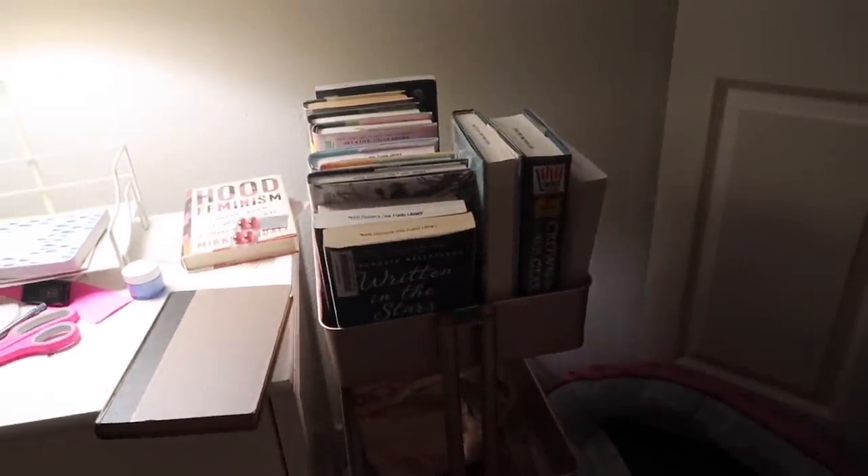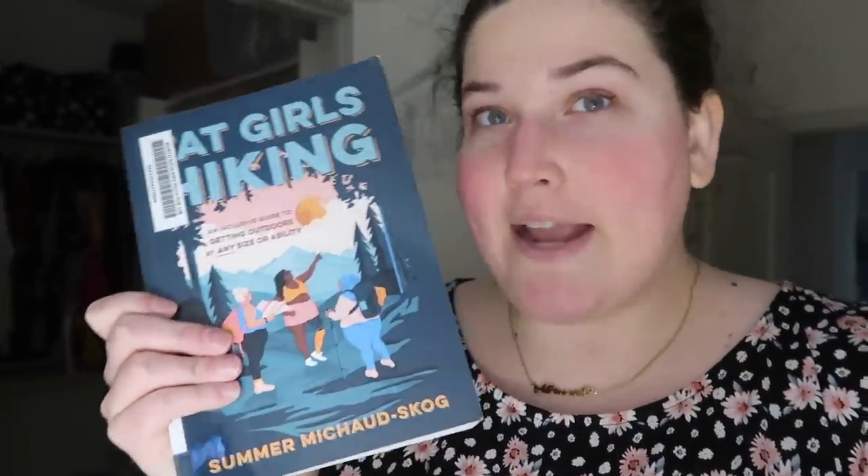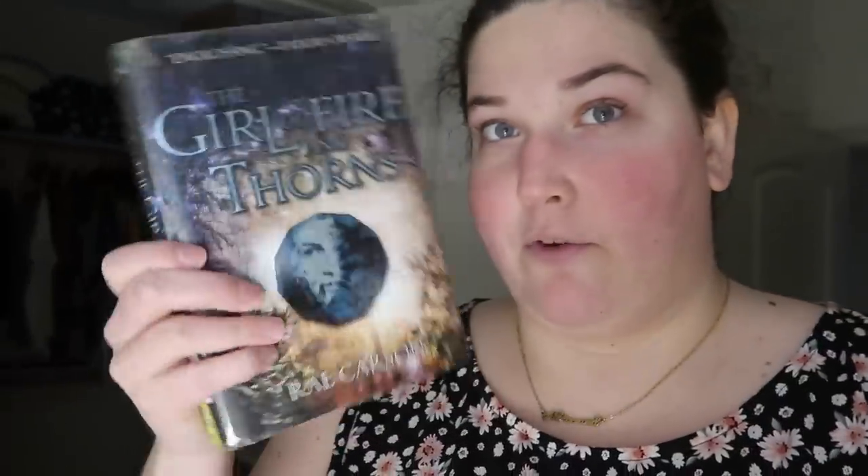Should I do a library haul of stuff I have out? So this is my TBR cart full of all the things I currently have from the library. Some are left over from the plus-size readathon in July. I have Fat Girls Hiking - I want to read at least a couple of anecdotes from it. Also Girl of Fire and Thorns, which came highly recommended - early 2010s YA. Also One to Watch by Kate Stayman-London. Her Good Side by Rebecca Weatherspoon, which is her debut YA - I adore her adult romances and I'm so excited for this.